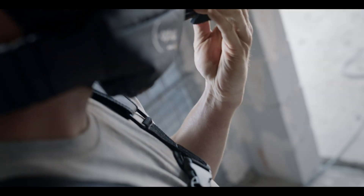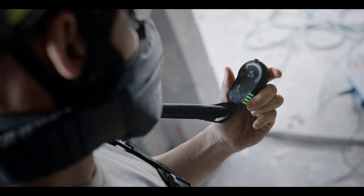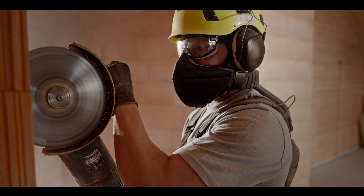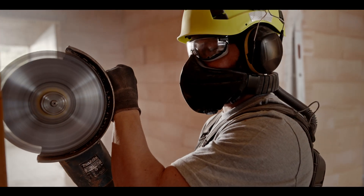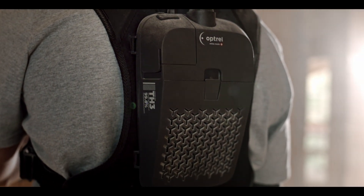The intuitive control panel lets you adjust the airflow steplessly and gives you an overview of battery charge status and filter contamination. The filter unit is compact and weight optimized, and relieves your back and neck.